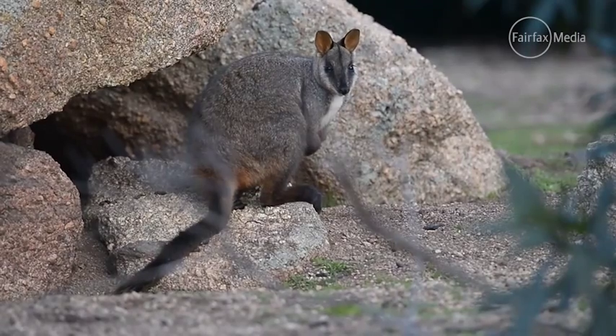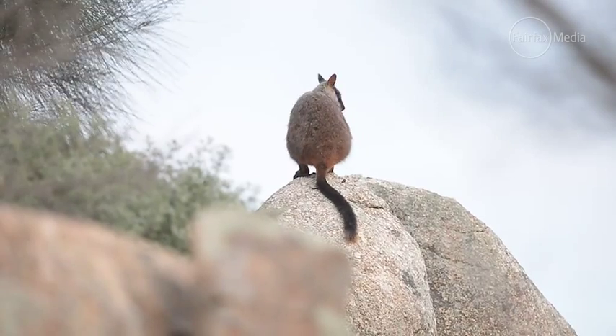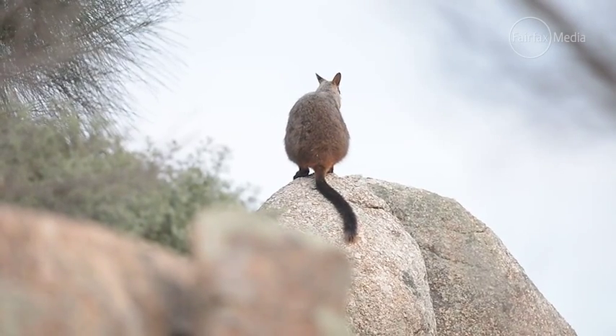We're actually holding species here that don't exist outside of our boundaries — we have 80 percent of the world's mainland eastern barred bandicoots.